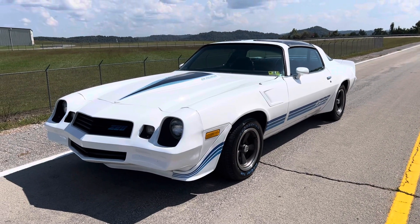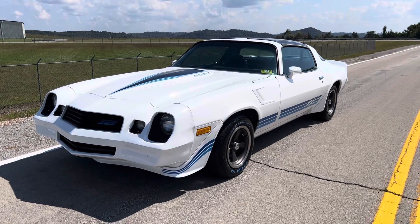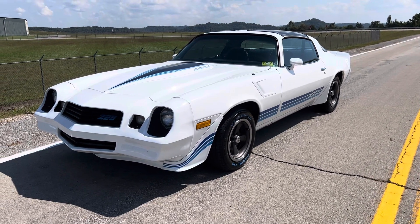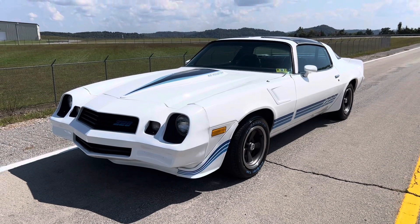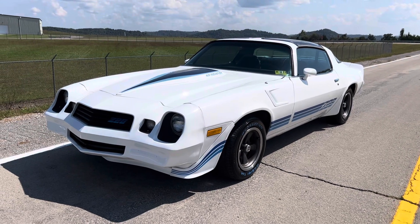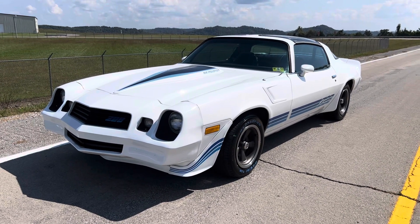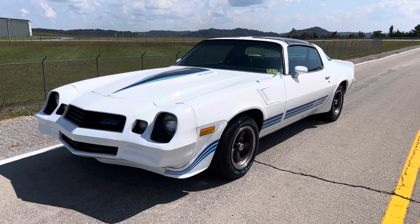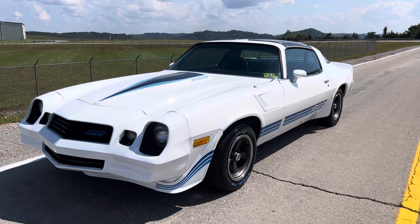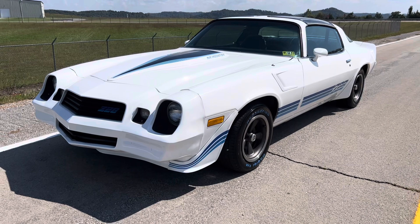What's happening folks, it's Sean with Tim Short Classics bringing you a Thursday edition. Today we have a 1981 Z28 Camaro with a crate engine — 355 with a small cam, 350 Turbo transmission. We put new t-top seals in, did the seat cover front and back, and added four new BF Goodrich white wall tires.